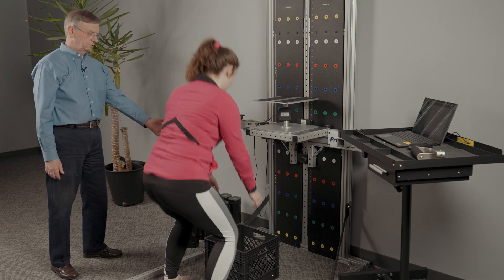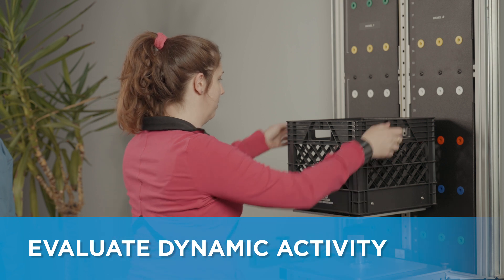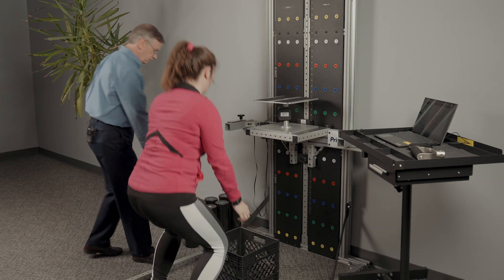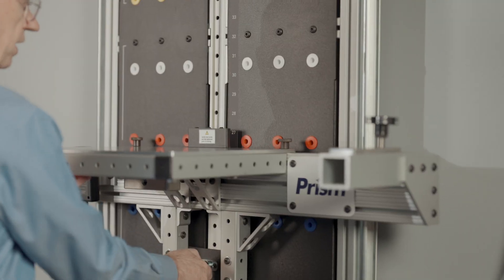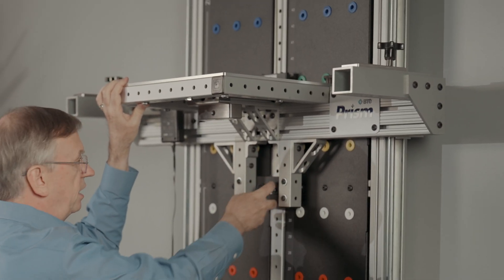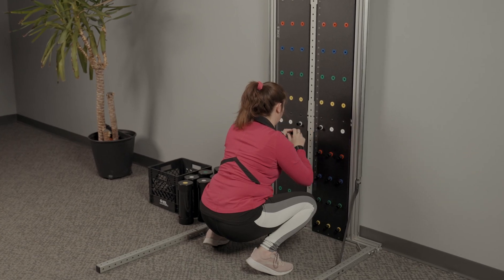When you want to do dynamic testing, there's a nice box lift system with a basket where you can place various weights. The weights are concealed from the subject being tested. The shelf is adjustable in height, so you can lift from the floor to overhead. You can do lift and carry, or lift from any point A to point B with the adjustable height cart that comes with it.